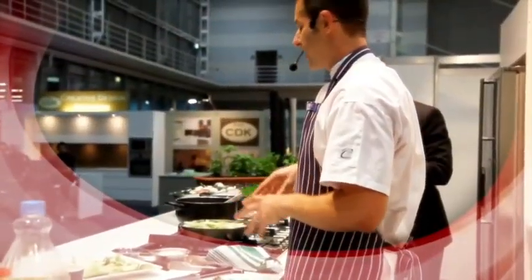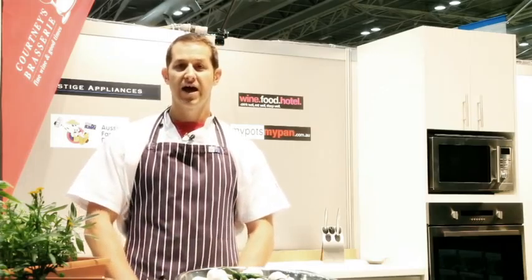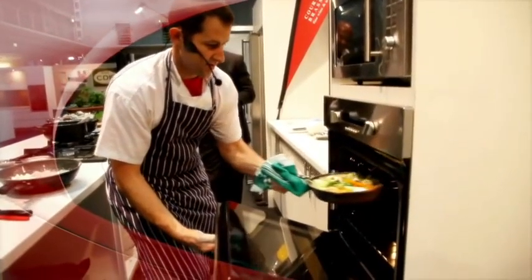Cover that, then put in the baby autumn veg — I've got some baby turnips, some baby leeks, some baby fennel, and just some spring onions. Put that into the oven for about ten minutes.